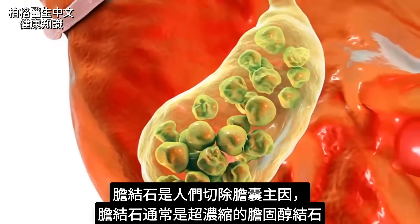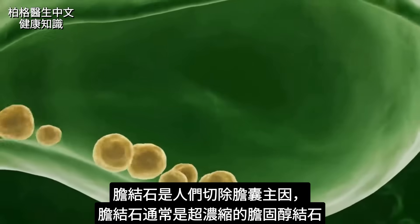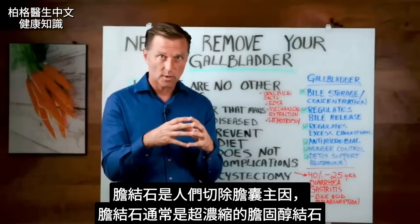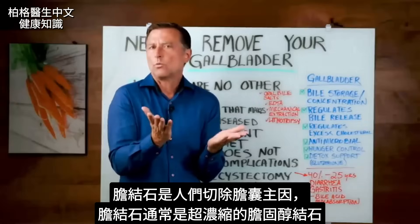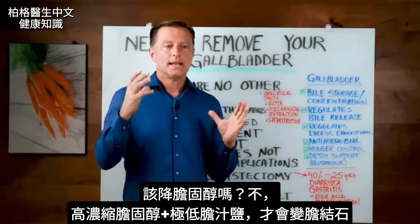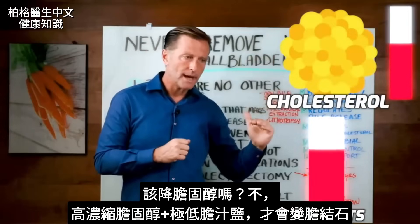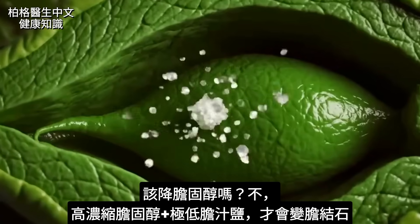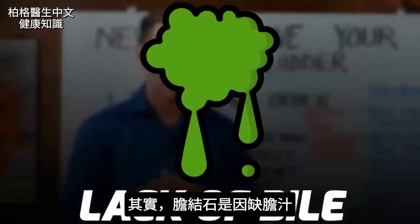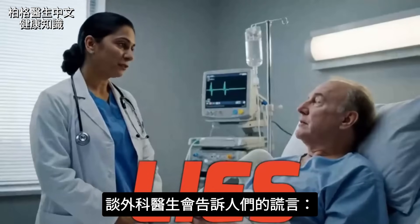If you're low on thyroid hormones, that could be the reason why you have gallbladder issues or even gallstones. Gallstones are one of the big reasons people have their gallbladder removed. A gallstone is a super-concentrated cholesterol stone. It forms from a high level of concentrated cholesterol combined with a very low amount of bile salts. So in reality, stones come from a lack of bile.